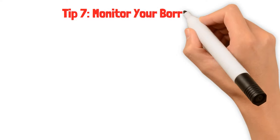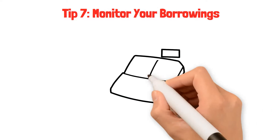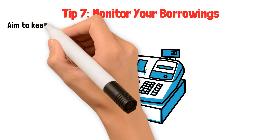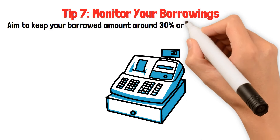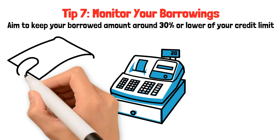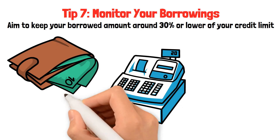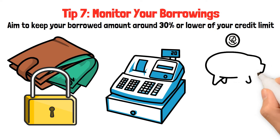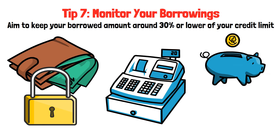Tip seven: monitor your borrowings. Swiping your card is easy, but knowing the amount you owe is crucial. Aim to keep your borrowed amount around 30% or lower of your credit limit. This not only supports a favorable money score, but also safeguards your wallet. Imagine you have a piggy bank — you wouldn't fill it up so much that it can't hold anything else, right?